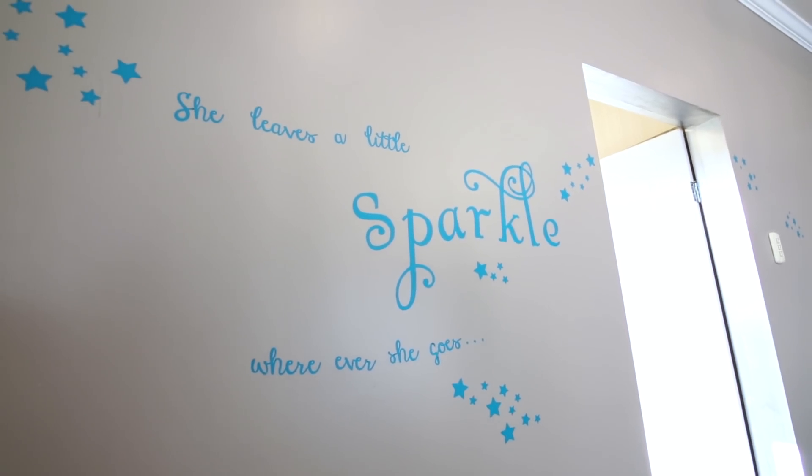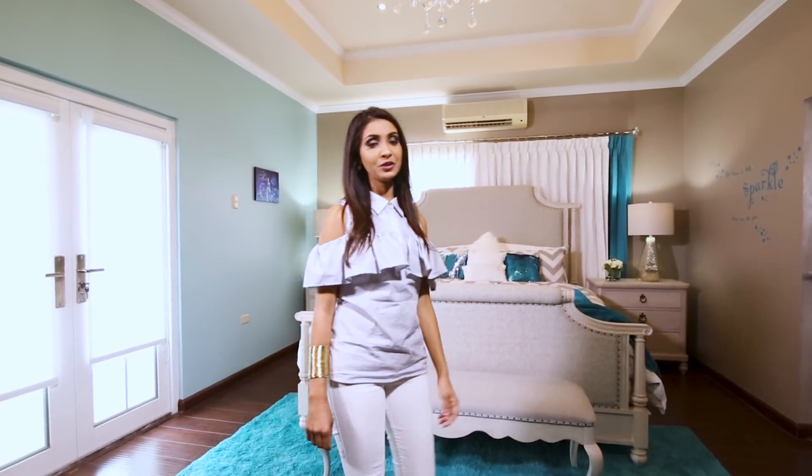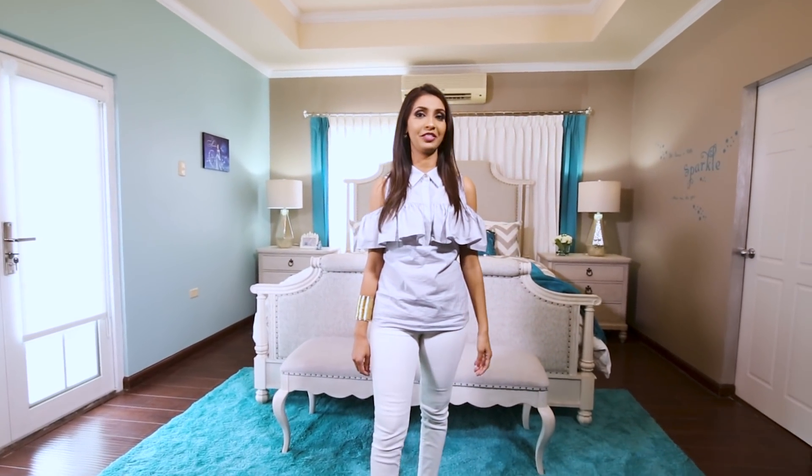My assistant and I stuck star by star to create this whimsical wall feature. My little client was blown away when she first saw her room and that makes it all worth it.